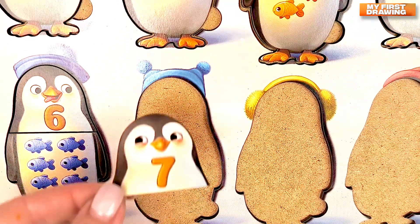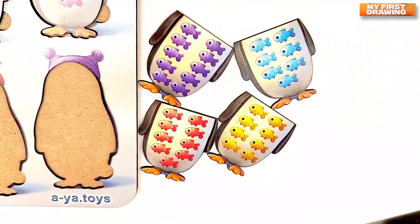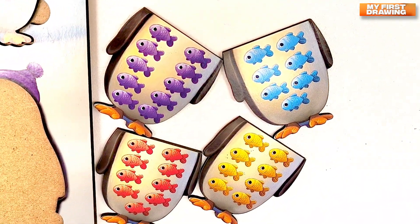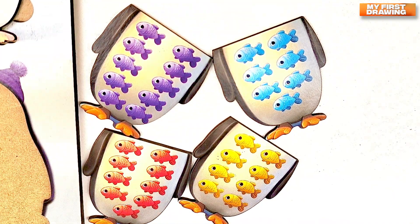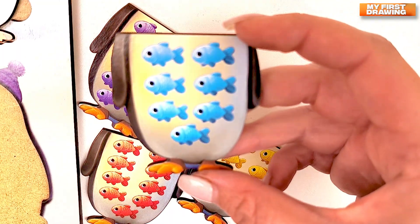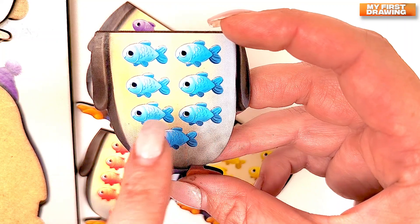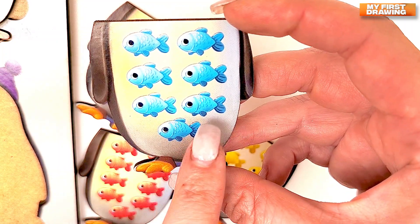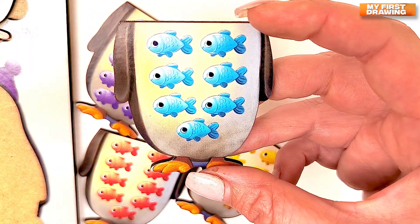Let's put the number seven here. Now let's find the body with number seven. Where is it? Do you see it? Great job! Here it is! Seven fish. Let's count. One. Two. Three. Four. Five. Six. And seven. Seven fish. Seven.